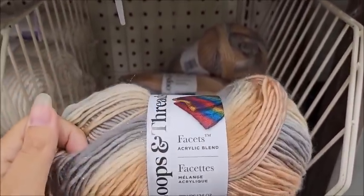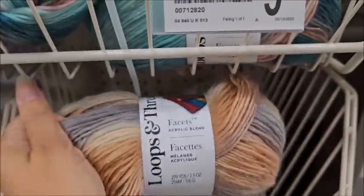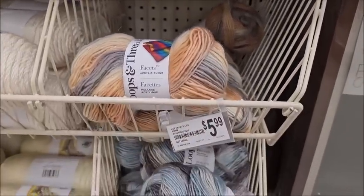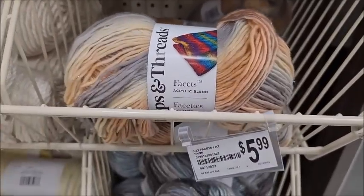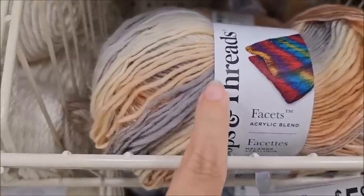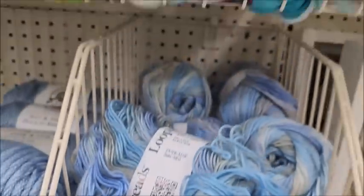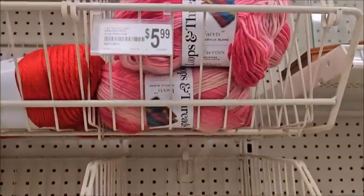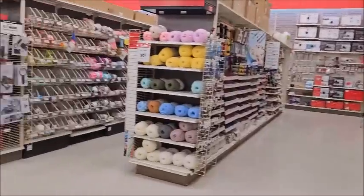Look — Loops and Threads Facets yarn! I've seen their regular Facets before, but look — it's glistening, it has sparkle! I've never seen it with sparkle. Oh my gosh, I've got to get this. This one looks like a seashell. I'm going to get some — I've never seen it with sparkle before. Can you see that sparkle? How exciting! I love sparkle yarn. And look at that pretty pink up there — all these have sparkles!